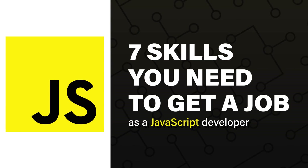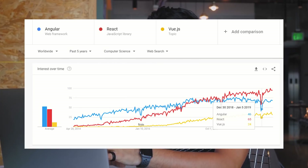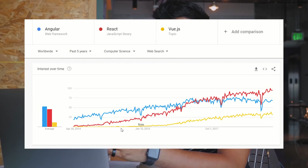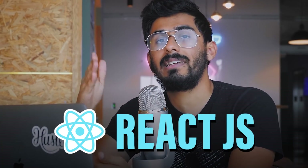Today we're gonna talk about the top skills you need as a JavaScript developer in order to get a job. Based on 300 job listings from top tech companies in April 2019 and also in 2020, the number one skill those people are looking for is React.js.